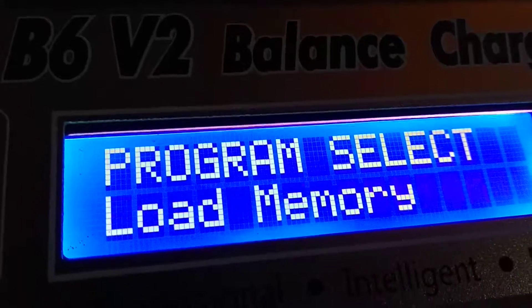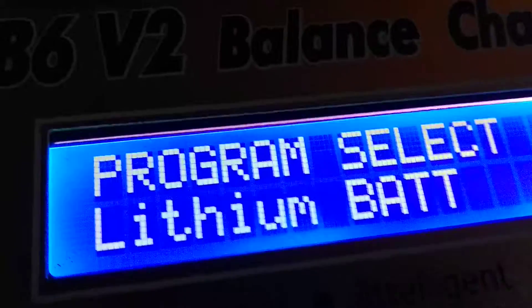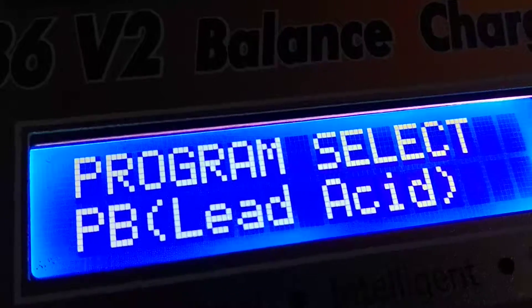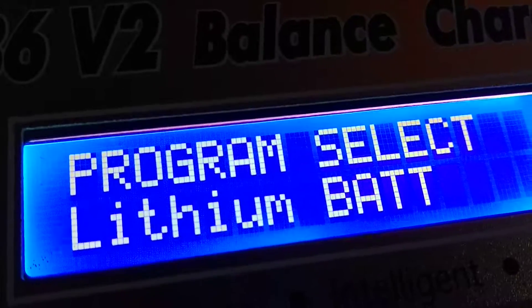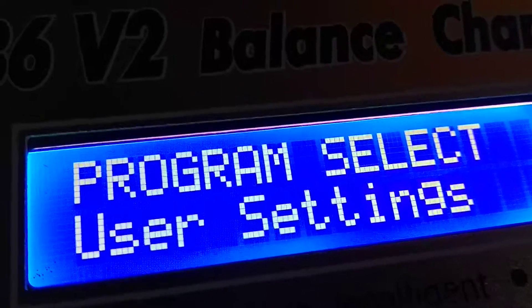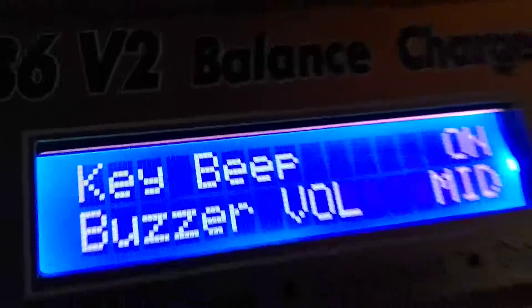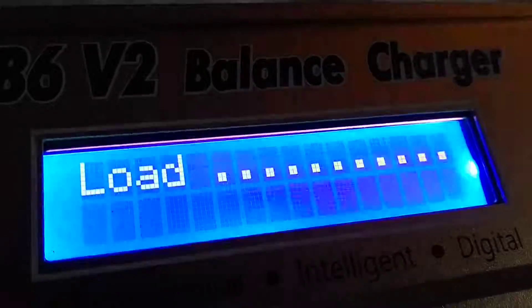The nearest equivalent to the surface of Europa are the glaciers of the Arctic. The microorganisms found in glaciers and polar ice give us a good model for the types of microorganisms that might be found someday when we bring back samples from Europa.